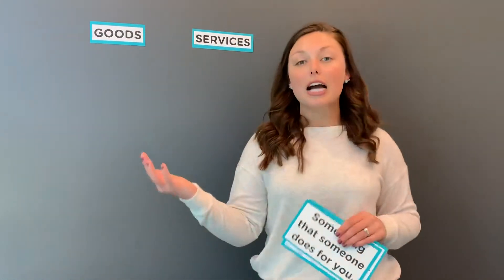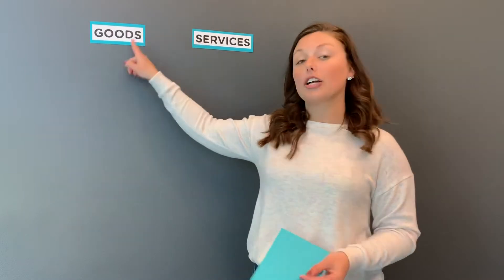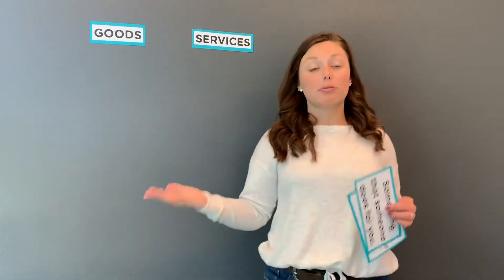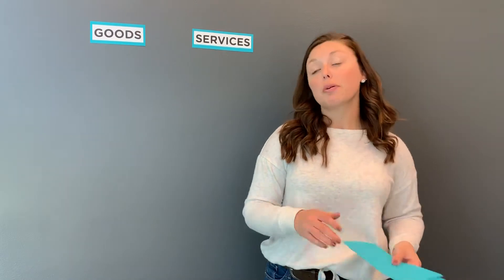Are you ready? Me too. Today we are going to be talking about different businesses in our community and if they are offering goods or a service. This becomes really important because maybe someday you want to become a business owner. You have to decide: are you going to sell goods or are you going to provide a service?